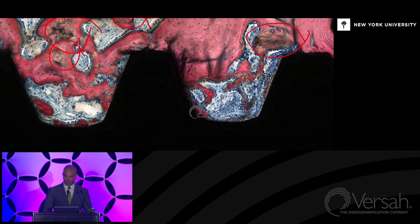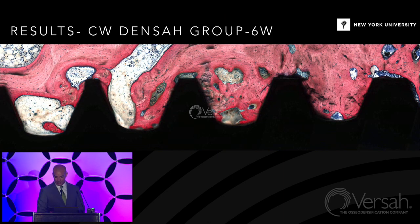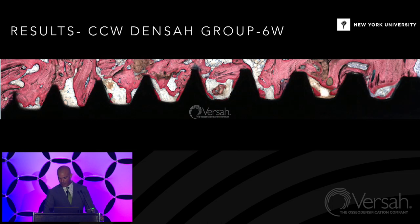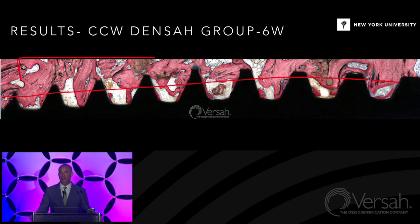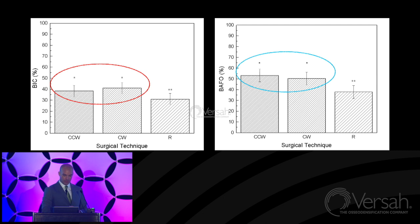At six weeks, regular drilling already shows beautiful osseointegration. Looking at osteodensification — even in the clockwise direction you get densification. Here is where the outer diameter of the drill went through, and look at the wall of densification that has been created. Plenty of particles showing as dark spots — those are autografted particles — and they're rapidly remodeling. When it comes to the metrics, people tend to like metrics more than morphology. Bone-to-implant contact: both higher. Bone area fraction occupancy: significantly higher as well.